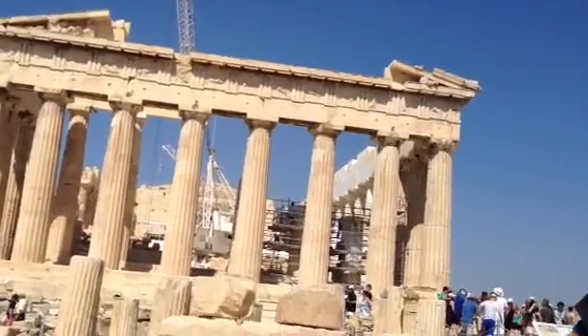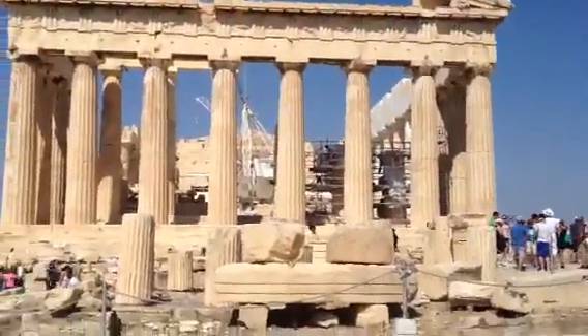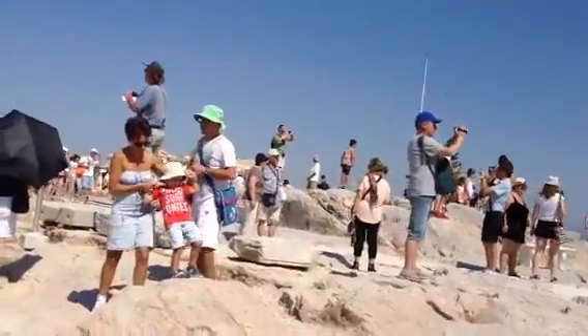Okay, everybody, I'm just going to walk around now. Here's the back side of the Parthenon, as I said. I'm going to kind of walk around and let you see what it looks like here, see all the people.